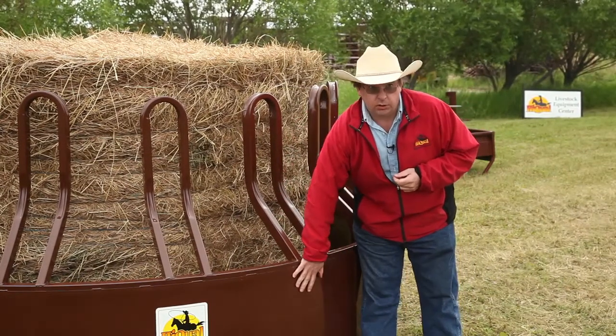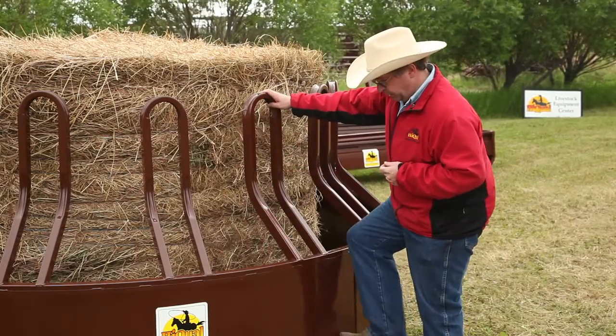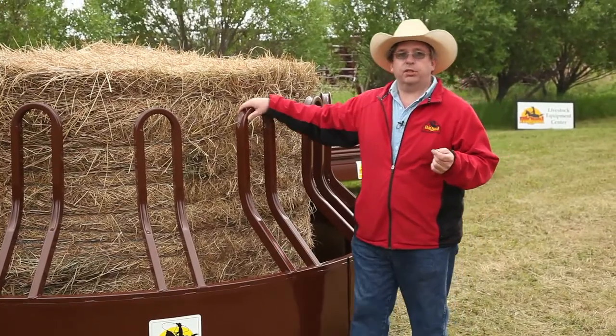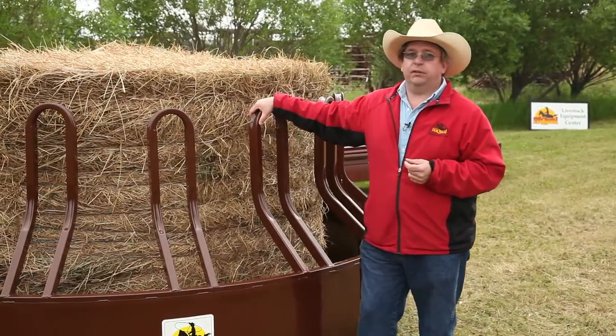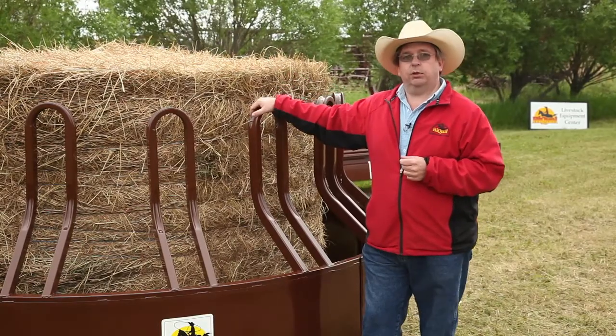We also have sheeting on the outside of the product. The sheeting helps save hay, but more importantly, it stops the cattle from climbing up and getting inside the feeder. The Tombstone Saver comes standard with 15 feeding stations, so it's very high capacity. It'll take up to a six foot round bale.